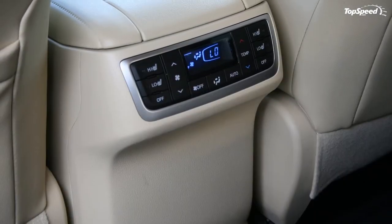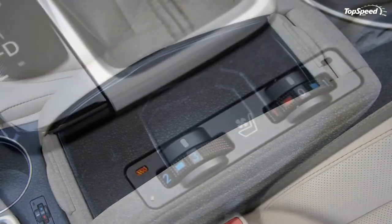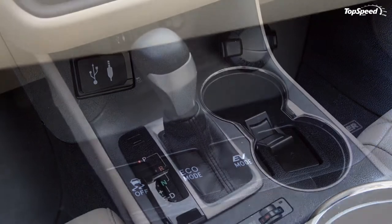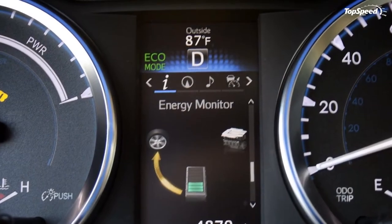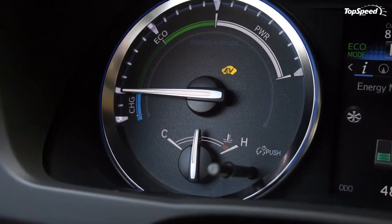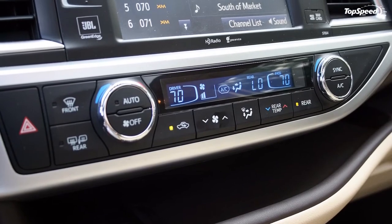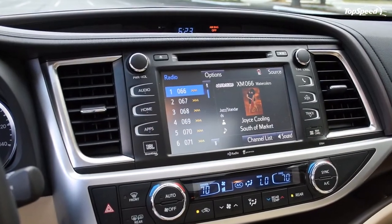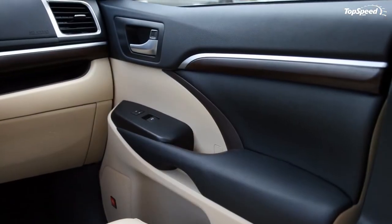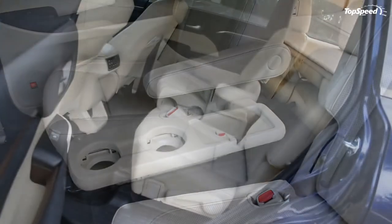Nissan Pathfinder: Like the Highlander, the Pathfinder has grown in size over the years and now offers three rows of seating and V6 power. Unlike the Highlander, however, the Pathfinder does not offer a hybrid version, meaning customers are left with one engine option — that 3.5-liter V6 putting out 260 horsepower through a CVT to the front wheels; AWD is optional. The Pathfinder has a similarly useful second row that folds, reclines, and moves fore and aft. Prices start just under $29,000 and grow into the $45,000 range.